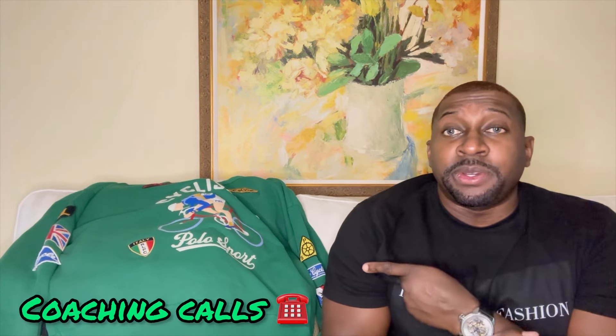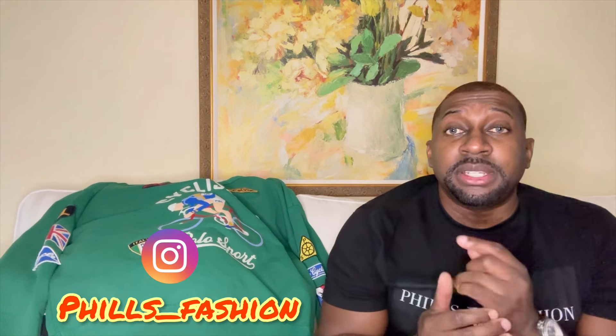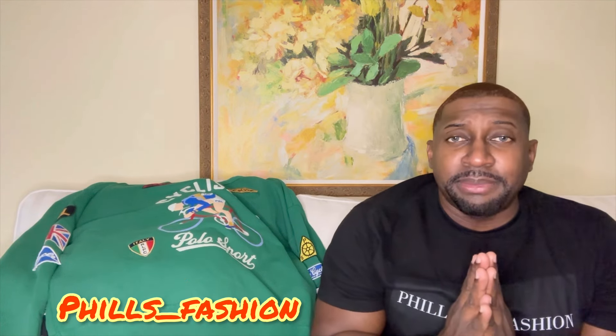If this was your first time here and you're interested in a personal stylist, I make custom packages just for you — link in the description. I'm also doing coaching calls to motivate you in your fashion journey. Follow me on Instagram for outfit inspiration. See you soon, stay blessed.